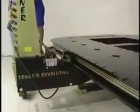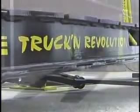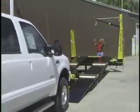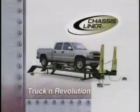Versatile. Efficient. Powerful. Accurate. Heavy-duty. To get the jobs done faster, improve efficiency, and increase profits, make your next choice in collision repair equipment the Truck & Revolution series from Chassis Liner.